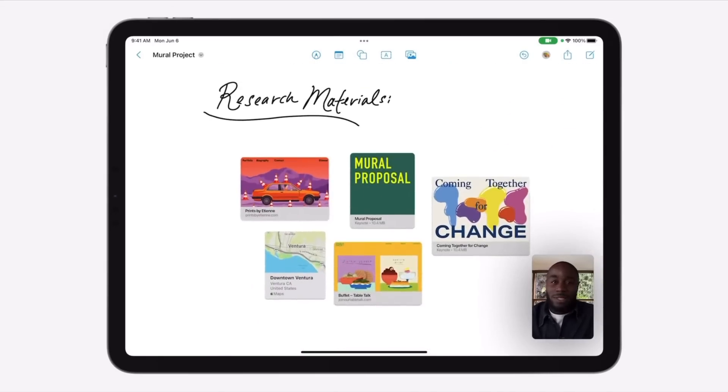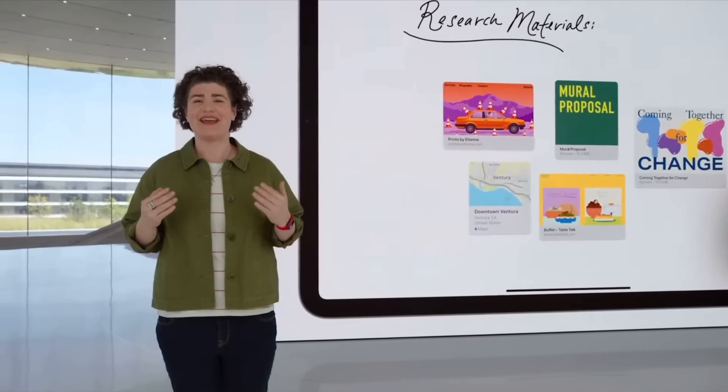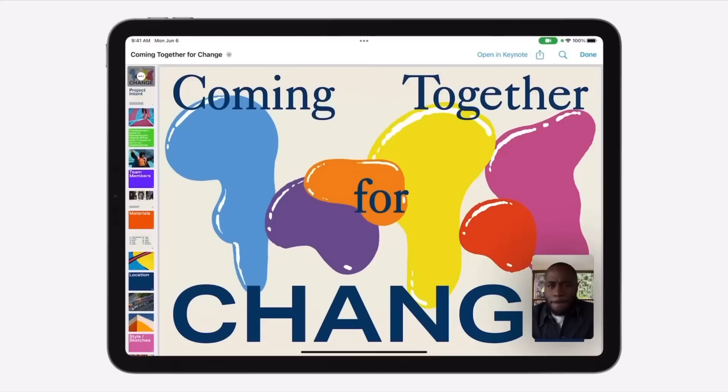Instead of having a bunch of separate files with different iterations, you can go into the whiteboard, plan everything out, and use all the tools available in the Notes application. I'm hoping Notes adopts that infinite canvas even without Freeform, because that's one reason I sometimes go to OneNote — it does give you the infinite canvas on the iPad. Hopefully Apple Notes gives us the same thing.